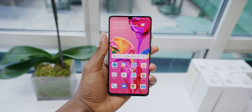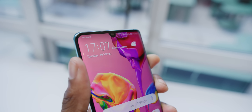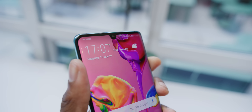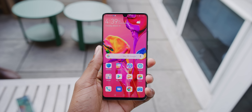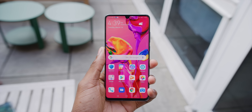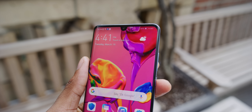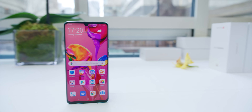It also has that cut-out notch at the top for the 32 megapixel selfie camera — it looks kind of like the Essential Phone's notch, a little more curved. Maybe the Essential Phone was ahead of its time, because Huawei has now cut out all those Face ID sensors they used to have in their much bigger notch, leaving just the camera.